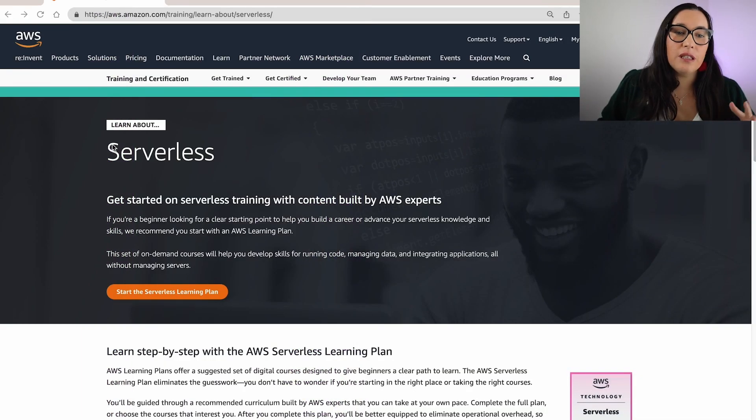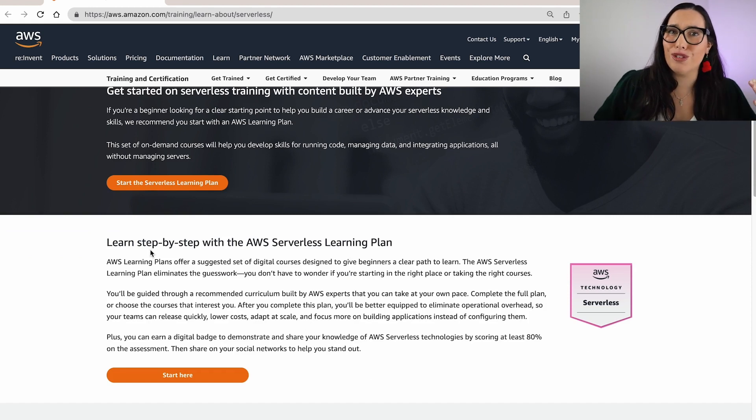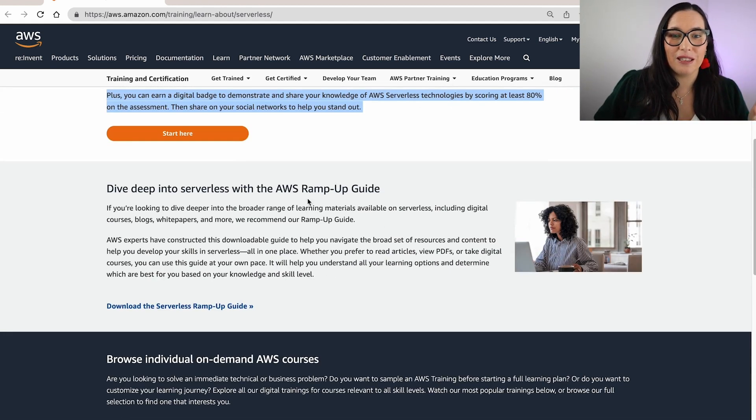Let's go and check how I got my certification — I already did. I will show you what you can expect, what you need to know, and all those things. The first thing you need to do is go to the serverless learning plan; I will leave you the link in the description box. Here you can find all the information to get started with serverless. This badge is attached to the learning plan, so if you're not sure you know enough yet, don't worry — the learning plan is free and will guide you through the whole process.